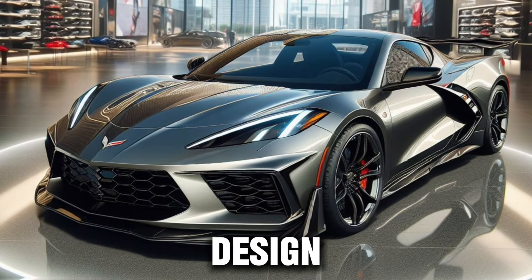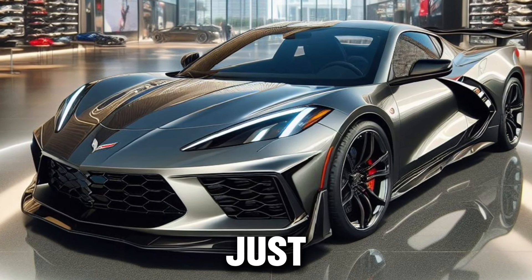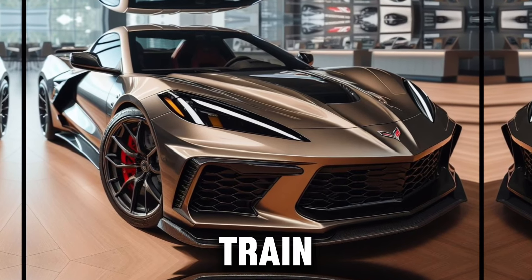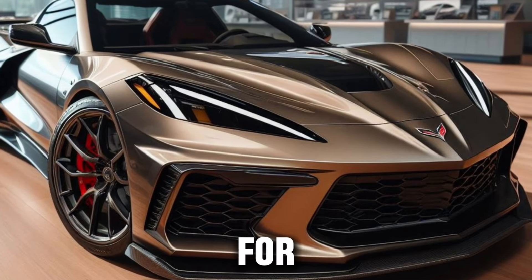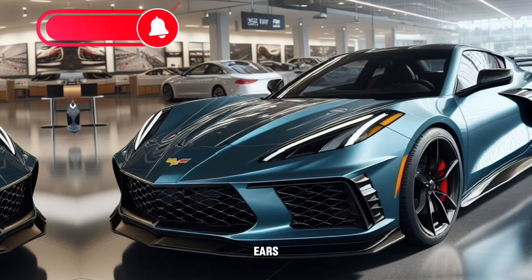Taking a closer look, the Z06's design is both aggressive and functional. The standard ground effects and spoiler aren't just for show — they optimize aerodynamic drag and powertrain cooling efficiency. The quad-center exhaust isn't just a treat for the eyes, but also for the ears, producing a symphony that's music to any gearhead's ears.